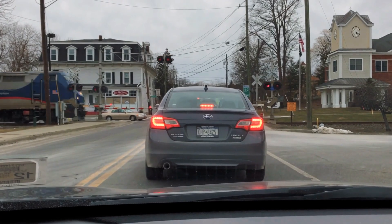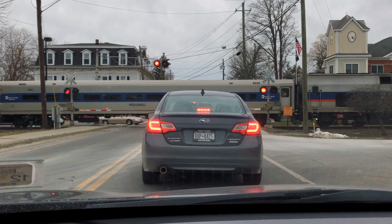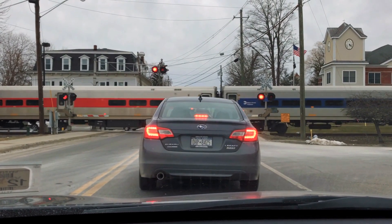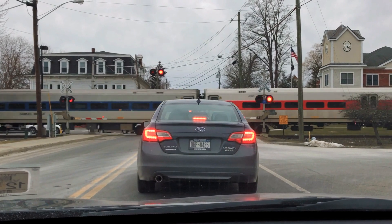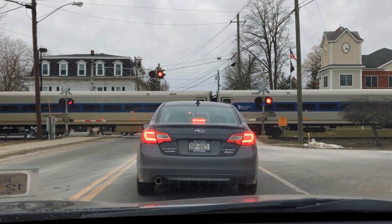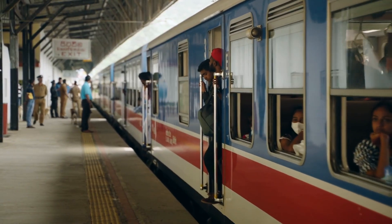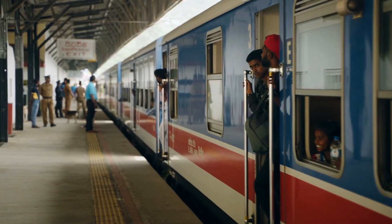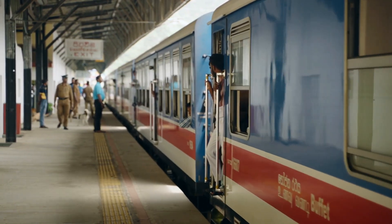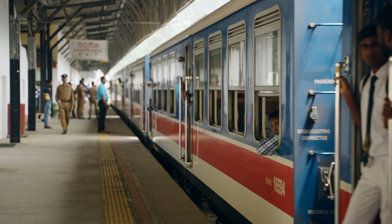Train signals may not be the flashiest part of the railway system, but they're undoubtedly among the most important. They ensure safety, boost efficiency, and enable the seamless movement of people and goods across vast distances. So the next time you see a train whizzing by, take a moment to appreciate the unseen network of signals and systems making it all possible — it's a symphony of technology and teamwork, a true marvel of modern engineering.